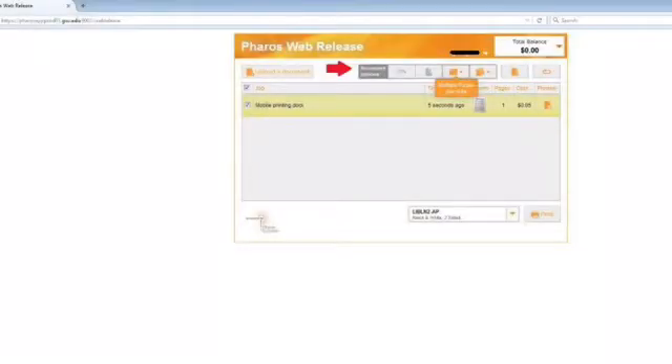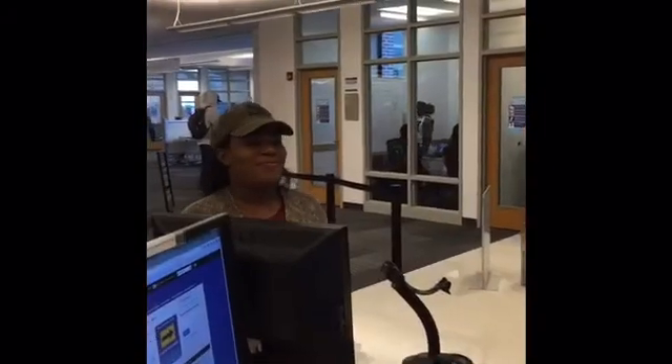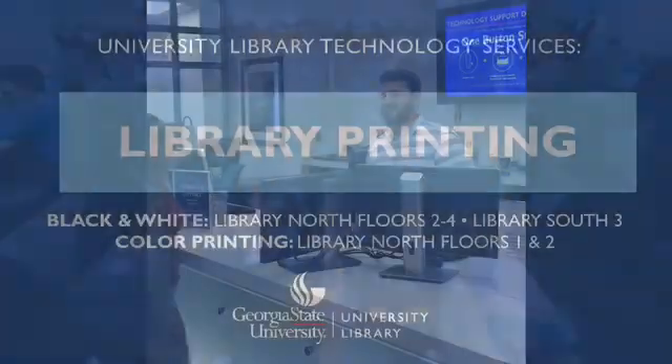Once you've chosen a printer, you can choose your options on your print job. Once you've clicked Print, the print job will automatically be released from the printer you chose. Visit the Technology Support Desk on the 2nd floor for more information.